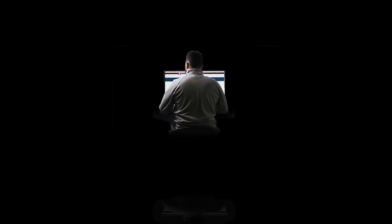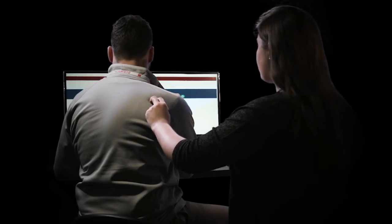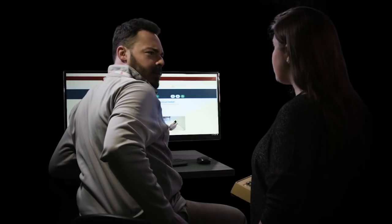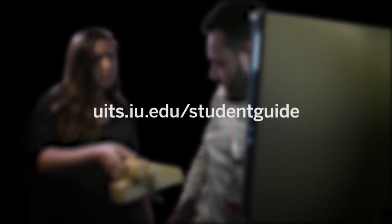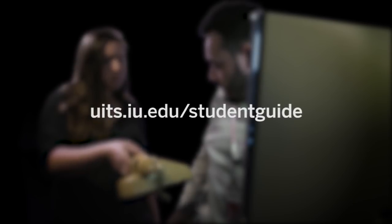Don't get lost in the dark. We're here when you need us 24/7 via live chat, phone, email, and the knowledge base. We also have walk-in support centers and staff student technology centers on some campuses. Hi. How may I help you? Learn more at uits.iu.edu/student-guide.